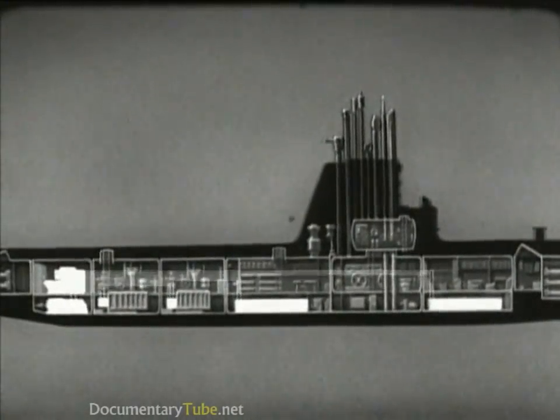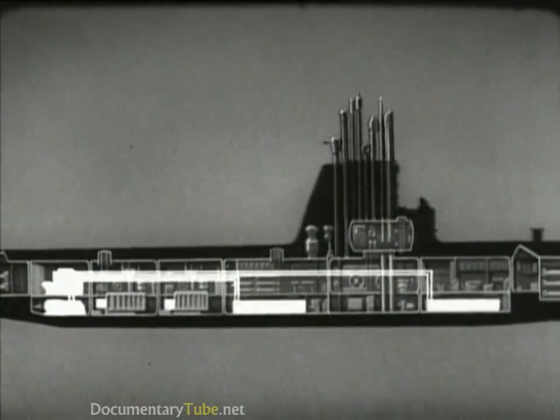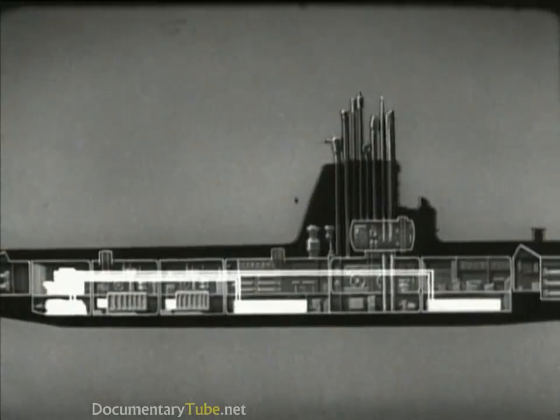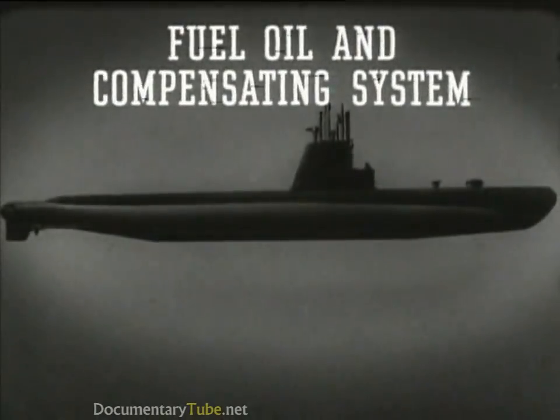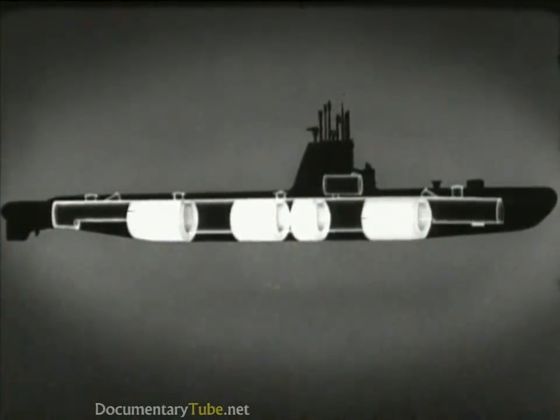When submerged and not snorkeling, the main storage batteries provide the power to drive the main motors. These batteries also give power to various electrical auxiliaries and for ship's lighting. The fuel oil and compensating system delivers the fuel from the storage tanks to the engines and replaces the fuel with seawater. These tanks are used for either fuel or main ballast and are called fuel ballast tanks.